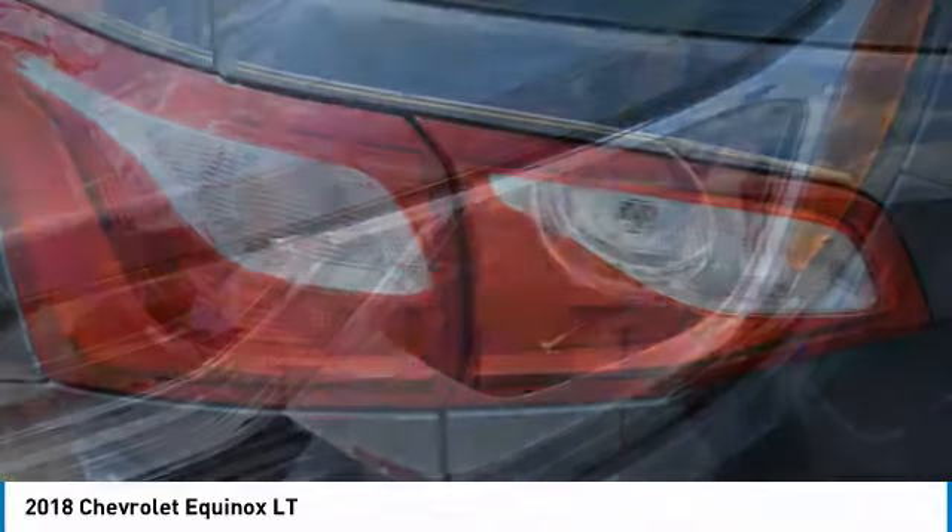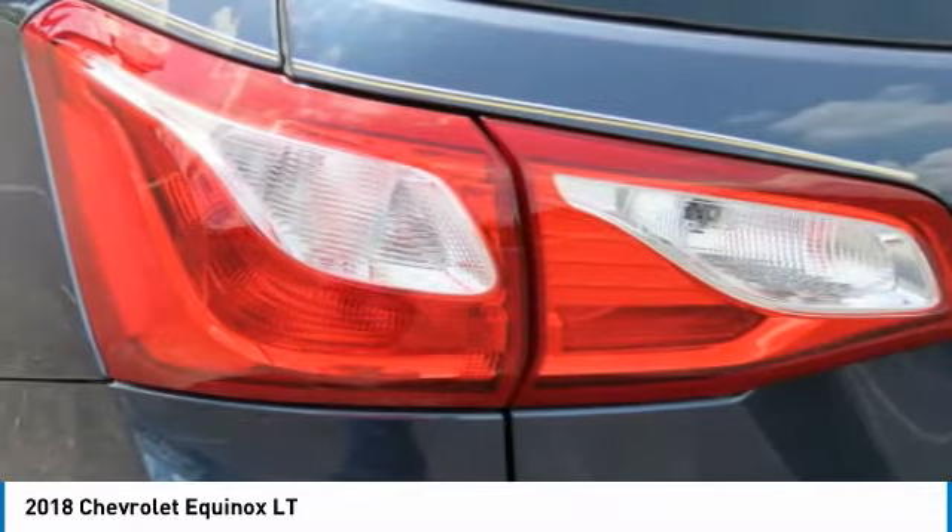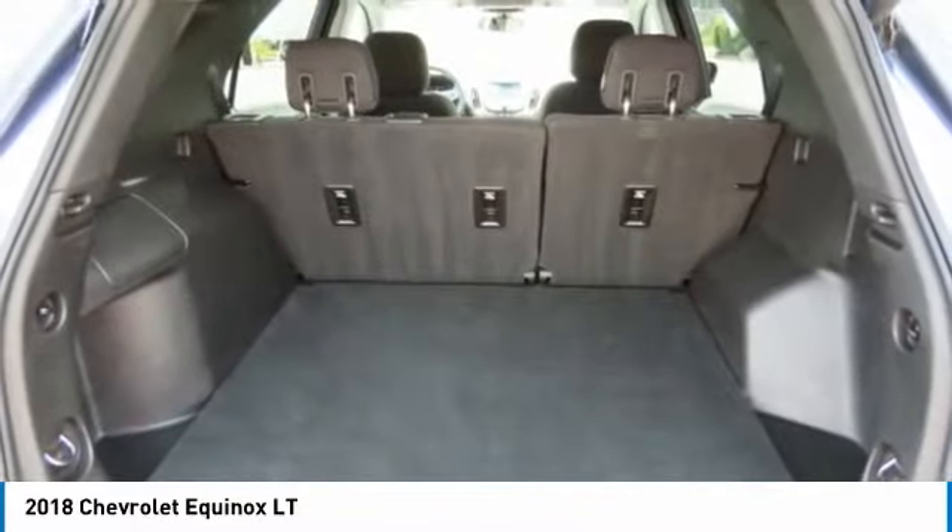Backup camera. Wouldn't you look great in this vehicle? Stop in today and see for yourself.